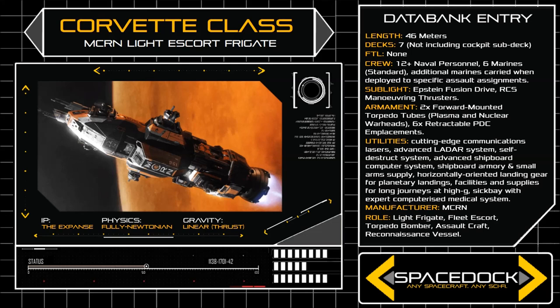As well as playing a crucial part in most MCRN battle groups, the Corvette is often deployed as a patrol vessel, customs enforcement craft, and reconnaissance ship, taking advantage of its long range and extreme versatility to serve the cores of the Martian Republic across the breadth of the solar system.